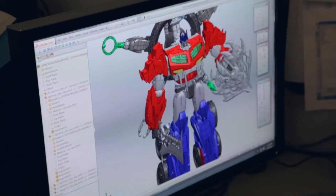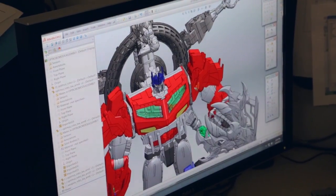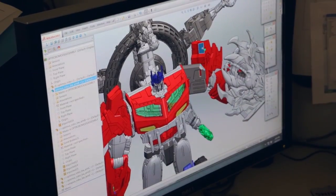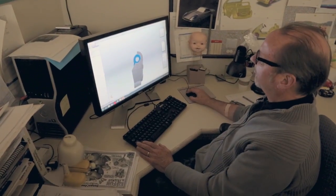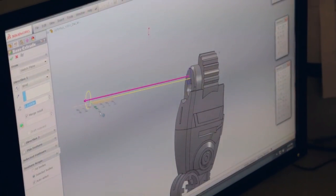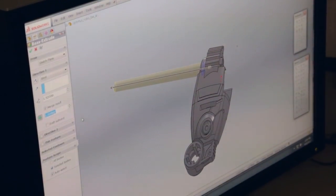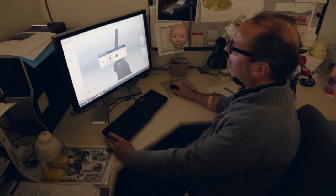I'm Brian Winters, a master model maker here at Hasbro. Part of my role here is developing prototypes and samples of toys. This would be an example of a model built in SOLIDWORKS, and that's the program I use here to model. With basic geometry, you can build these structures with some reference ideas and you're off and running.